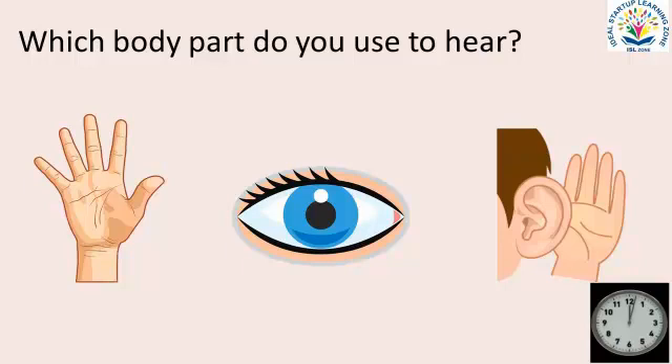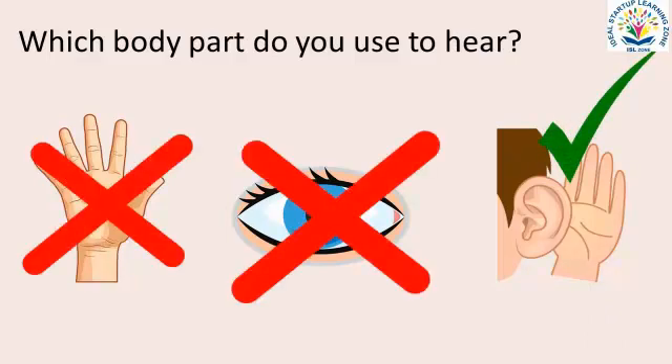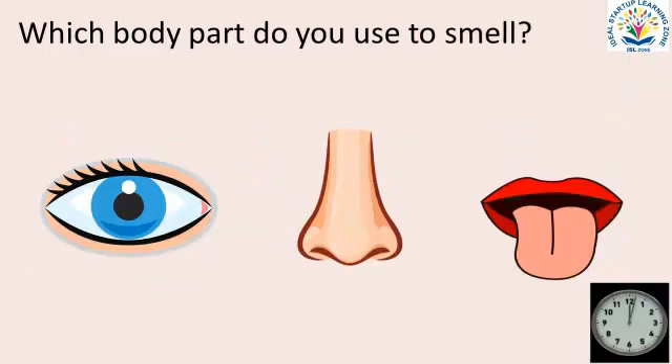Which body part do you use to hear? Look at each option and choose the correct option. Which body part do you use to smell? Look at each option and choose the correct option.